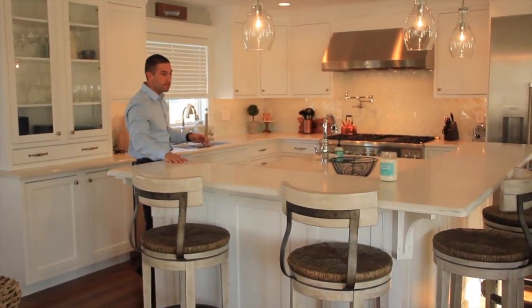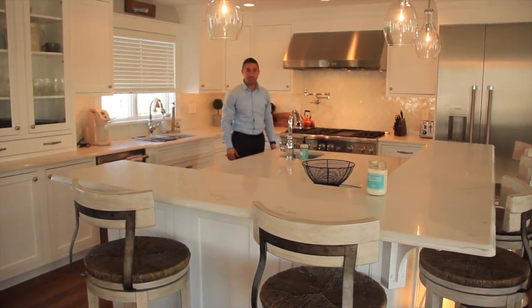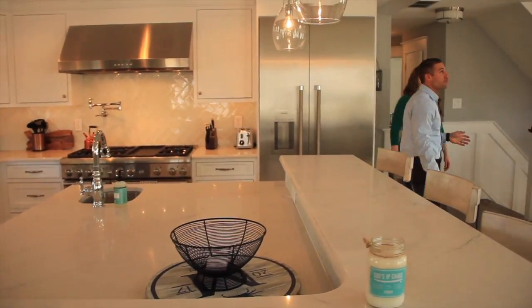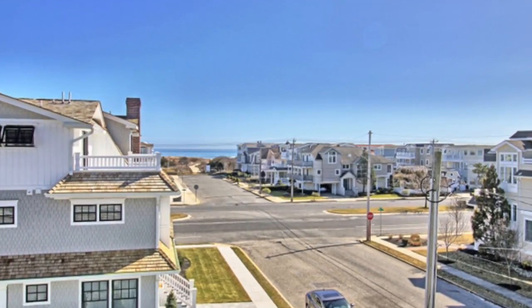The expansive kitchen has a two-tier set island with a marble countertop, a glass tile backsplash, and Thermador stainless steel appliances. The great room here has a nautical theme with coffered ceilings, a gas fireplace, and access to an expansive deck that has both views of the ocean and the bay.